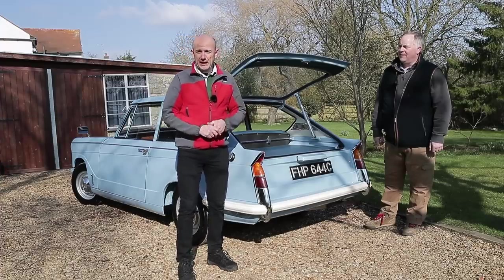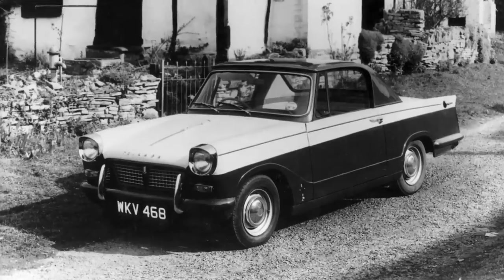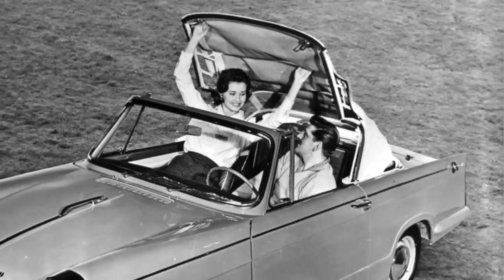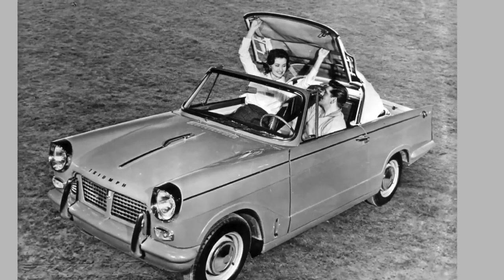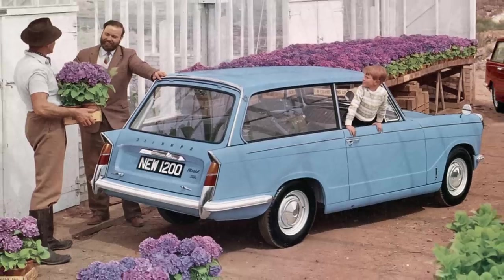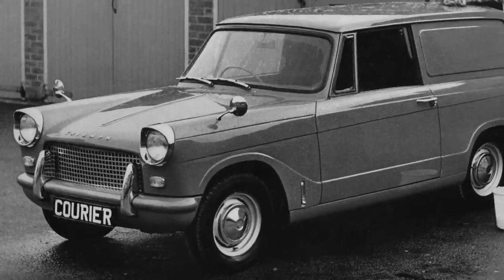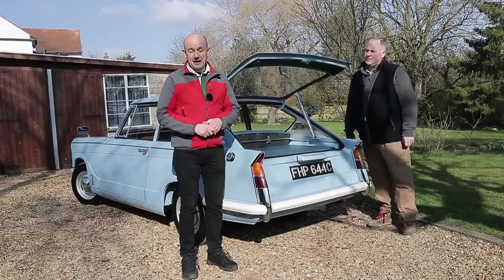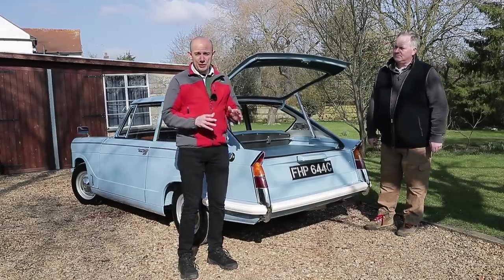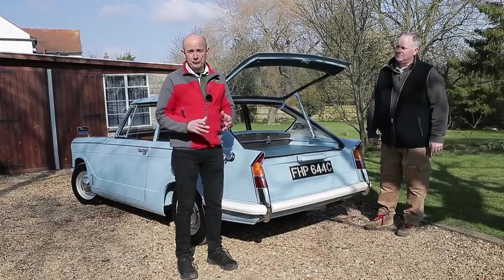Quick recap: the Herald came out in 1959 with a 948 engine and at first you could buy it only as a coupe or a saloon. A year later we got a convertible version and then in 1961 came the Herald 1200, which brought an estate and a courier van version — a commercial version — but still no hatchback.